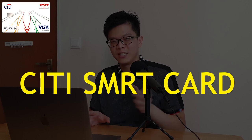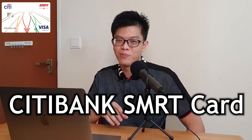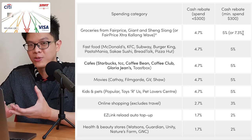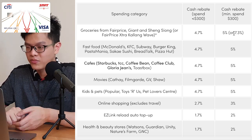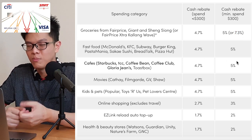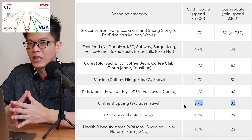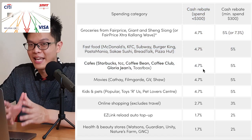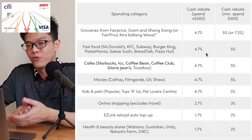Now let's move on to the Citi SMRT credit card. The existing card is called the Citibank SMRT card and will be renamed to the Citi SMRT card, valid until 24th of May 2021. The old reward system gave you 5% cashback on groceries including NTUC, with 7.3% at Kallang with FairPrice Xtra, 5% cashback on fast food, movies and coffee, and 3% savings on online shopping. If you did not hit the minimum spend of $300 per month, you'd only get 0.3% less cashback — for example, 4.7% on grocery spending.